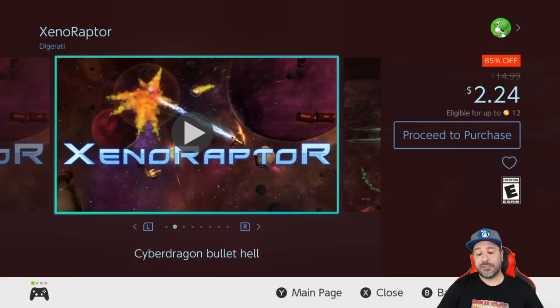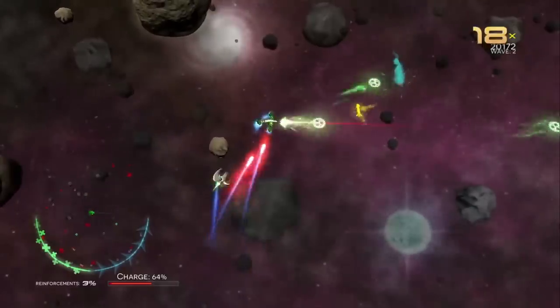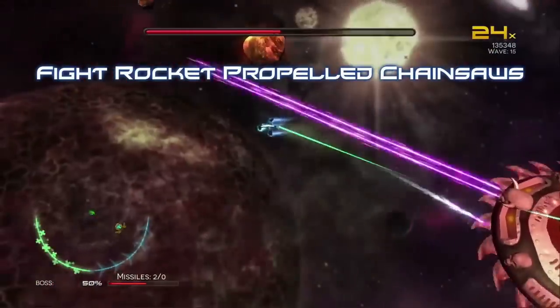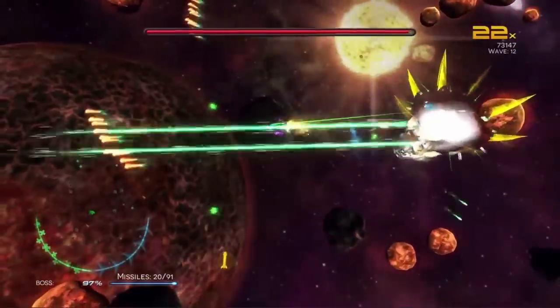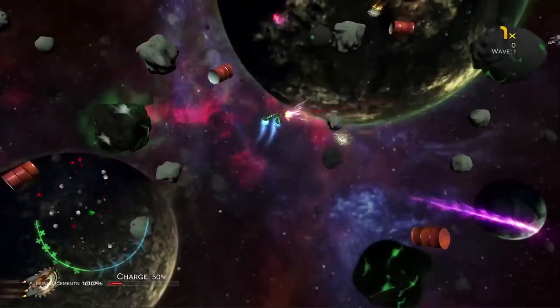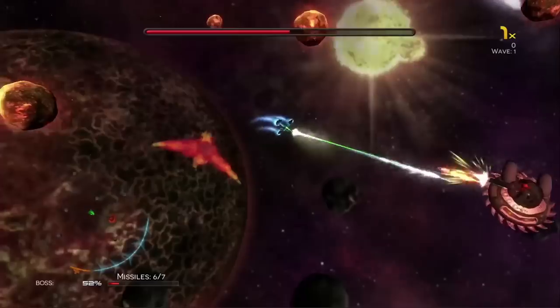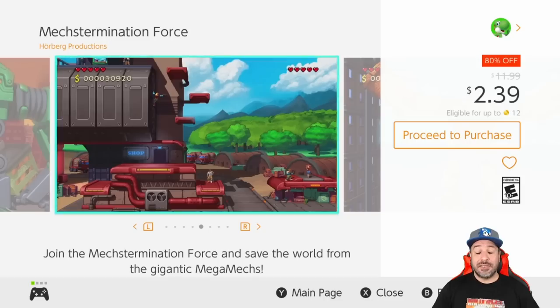Next we have Xenoraptor at a brand new low of two dollars and 24 cents, because it is 85% off. This is a bullet-hell twin-stick shooter with some really beautiful graphics. The only thing about the game is it wasn't actually that long, which is why at its full price of 15 dollars it's not necessarily the greatest pickup. But right now at its new low of two dollars and 24 cents, this is a great game for anyone into twin-stick shooters.